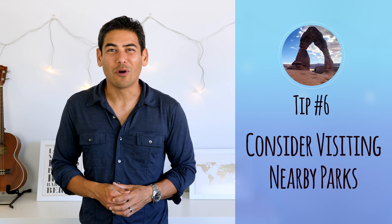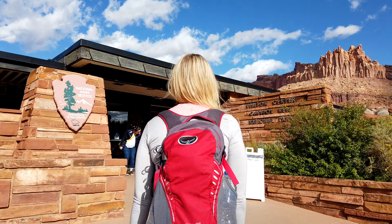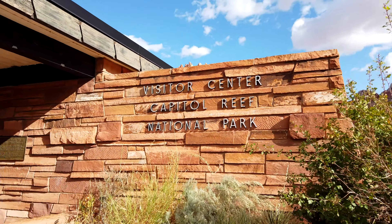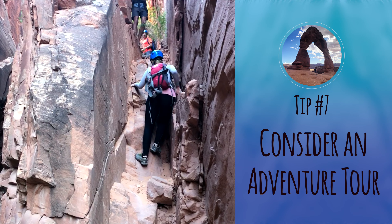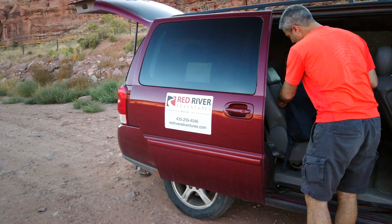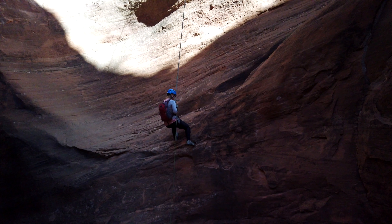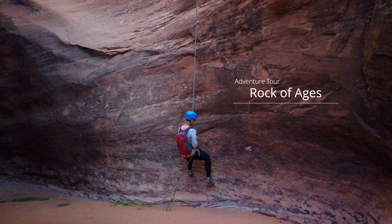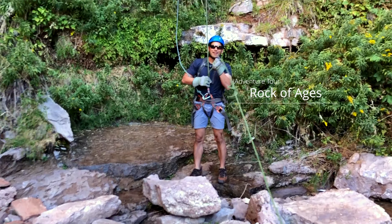Number six: consider nearby parks. There are several other national parks in the area. If you have the time, consider exploring Canyonlands National Park and Capitol Reef for easy day trips — we visited both and will do videos on each in the future. Number seven: consider an adventure tour. One of the highlights of our trip didn't involve the national park itself. We booked a canyoneering tour with a local company called Red River Adventures — it was an incredible experience exploring the sandstone canyons of Moab and rappelling down canyon walls. We did the Rock of Ages canyoneering tour, which consisted of a four-mile hike and three large rappels.